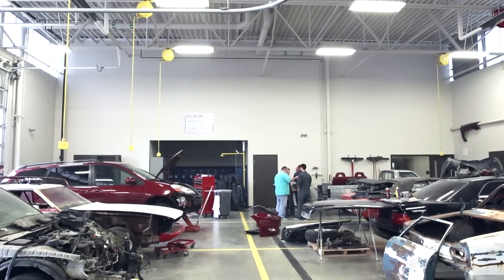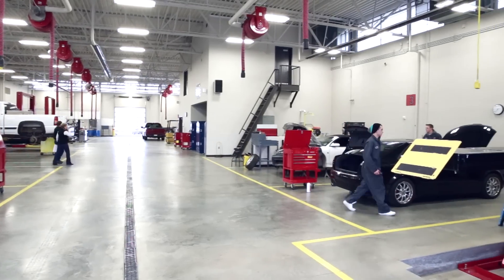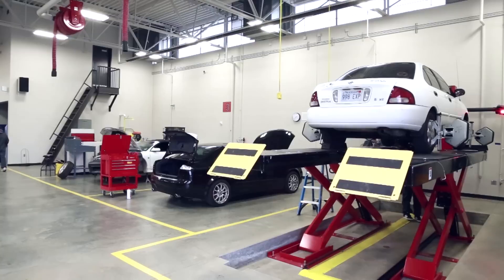What you can't see from the outside is that these shops are set up like industry shops. We have the same type of stalls as modern dealerships and modern shops, similar equipment. With the NATEF TAS, we're doing what the industry says they want their students to be able to do when they come out of school.